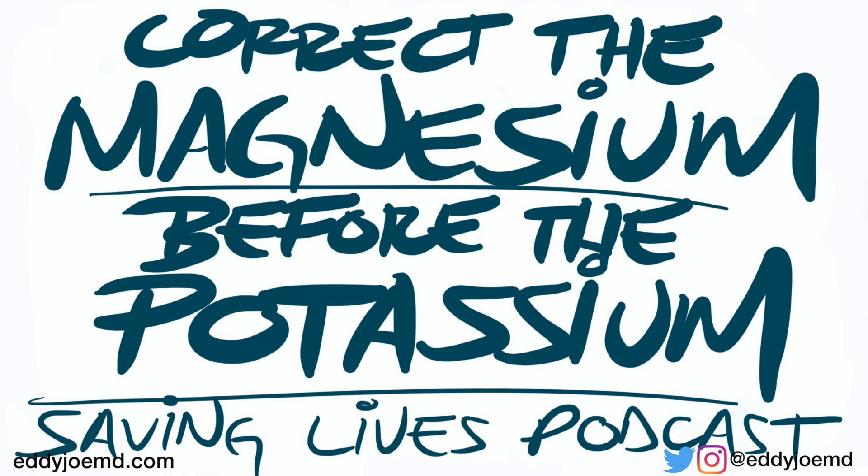Welcome to the Saving Lives podcast. I'm Eddie Joe. Today is the 7th of September of 2020, and we're going to be discussing correcting magnesium deficiencies before correcting potassium deficiencies. In other words, patients who are hypomagnesemic, and the reasons why we need to correct this before we fix a patient who's hypokalemic.